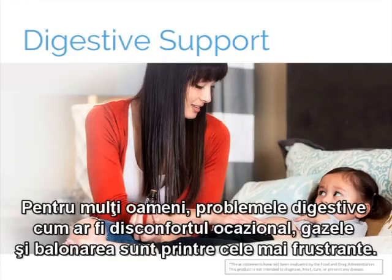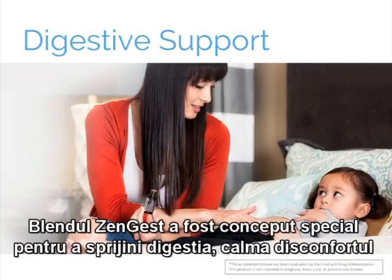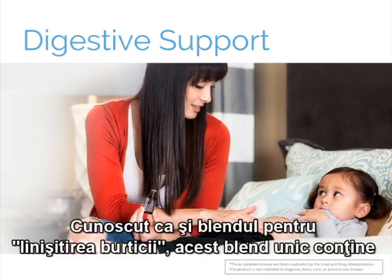For many people, digestive health troubles such as occasional indigestion, stomach upset, bowel looseness, and gas or bloating are some of the most frustrating. Fortunately, the Home Essentials Kit contains two oils that can be of great help when facing occasional bouts of these discomforts. DigestZen essential oil blend was formulated specifically to support digestion, soothe stomach upset, and maintain overall digestive health when taken internally. Known as doTERRA's tummy tamer blend, this unique blend contains ginger, fennel, and coriander to help ease occasional stomach discomfort, including motion sickness and occasional indigestion.